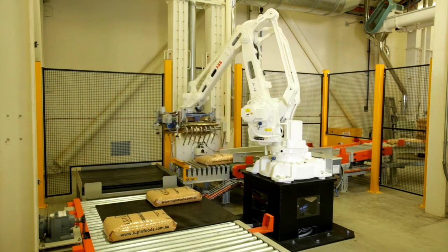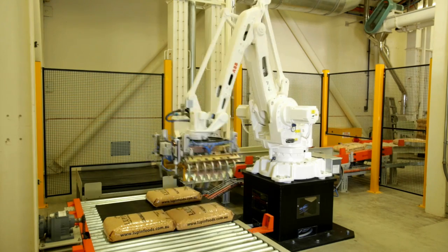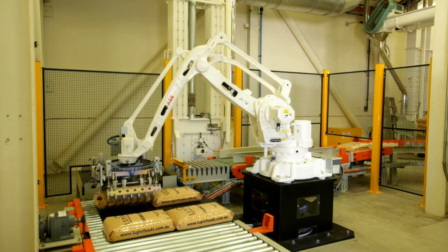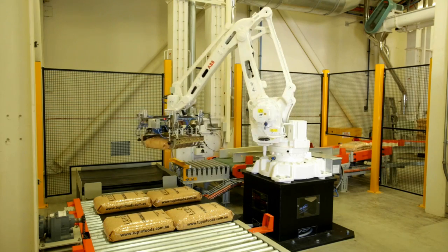The ABB 460 robot is a very fast palletising robot. This system requires a minimum of 15 bags per minute, which we have easily achieved with this robot, with the capacity to increase that if required.